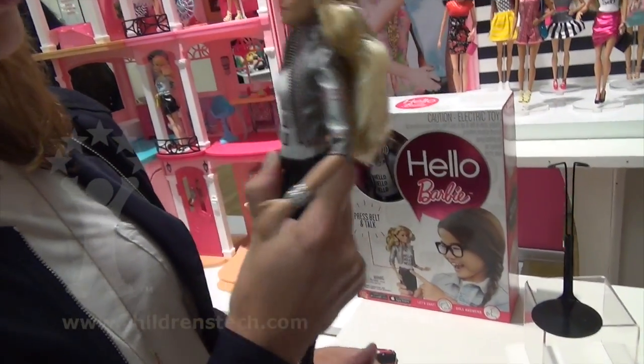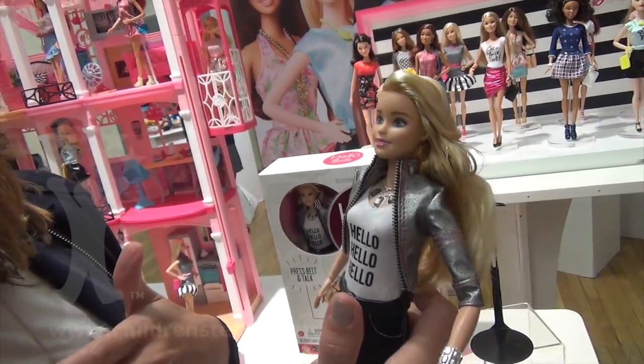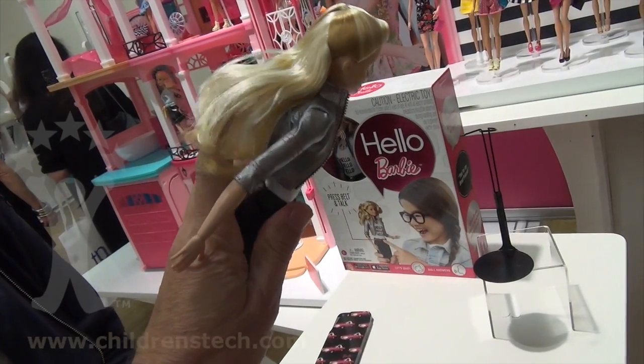You press her belt buckle to talk to her. When you release it, she speaks back to you. And she's light — the same weight and form factor as a regular Barbie.